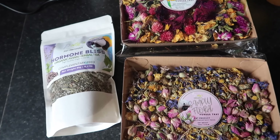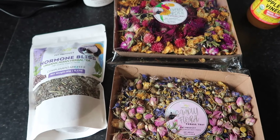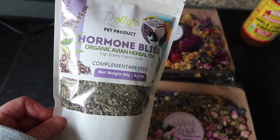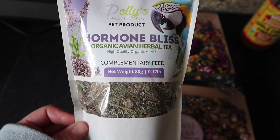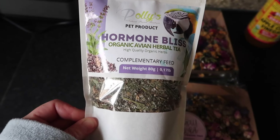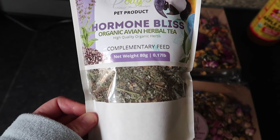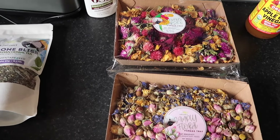Another brand we love and talk about all the time on the channel is Polly's Natural Parrot Boutique. I recently needed to do a new batch of dry mix, so I got some bits and pieces. We were also out of avian tea, so I got some of the hormone bliss hormone tea. If you're struggling with hormones at this time of year it's good to have some teas on hand — this was formulated by our friend Dr. Jason Korean, so you know it's good.